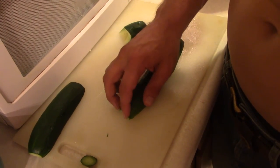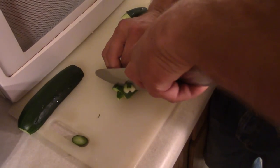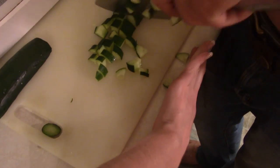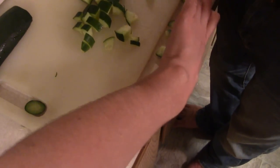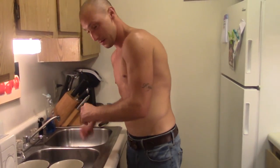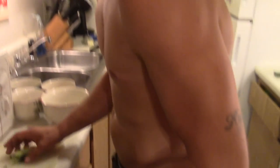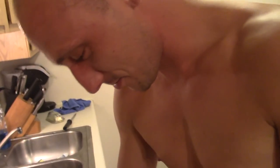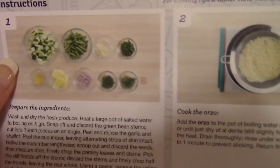It just needs to be cubed — it doesn't say exactly how big. That's the tattoo of his daughter Kira, in case you're wondering. This is the picture of the ingredients in the bowls and stuff — looks pretty much similar. Good job, babe.